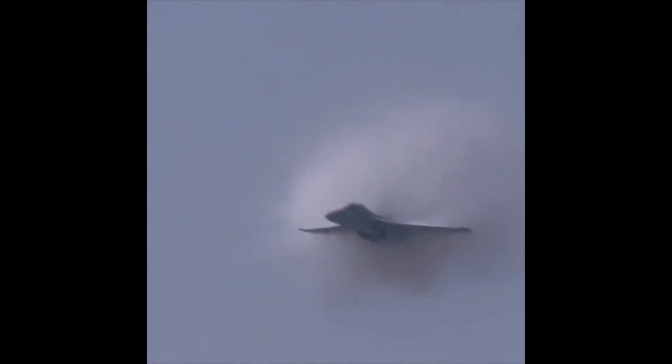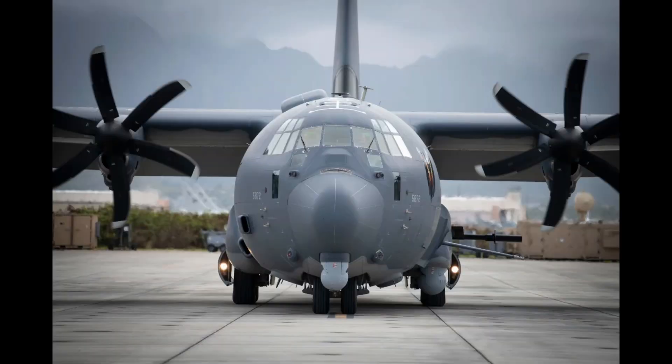The F-14 can go 1,544 mph, while the AC-130 can go up to 416 mph.